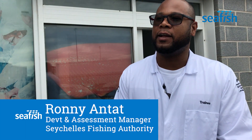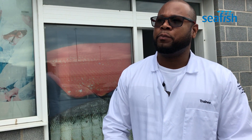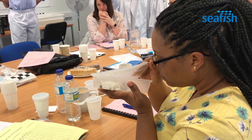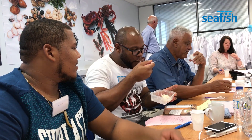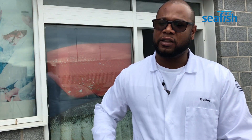Coming from the Seychelles, we found that we do have a bit of a gap when it comes to quality assessment. Some of the ways in which fish are being assessed varies between different personnel — between fishermen and processors, between processors individually, and between the general public as well. It varies quite a bit.